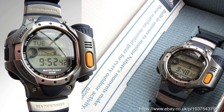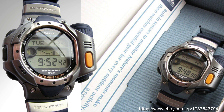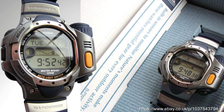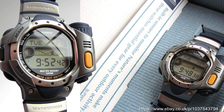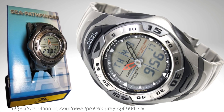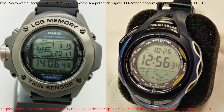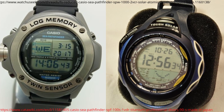Before coming back to the fancier ProTreks, there were a couple of deviations. The first is the Pathfinder going seawards with the Sea Pathfinder range. The SPF-10 has a module from 2000 and has a thermo scanner, tunnel display, and moon phase. The SPF-40 Sea Pathfinder was apparently worn by Hugh Laurie in House, with the series continuing through the SPF-50, 2003's SPF-60, 2004's SPF-100, and 2006's SPW-1000 — a nice little range that I don't see many folks talking about.